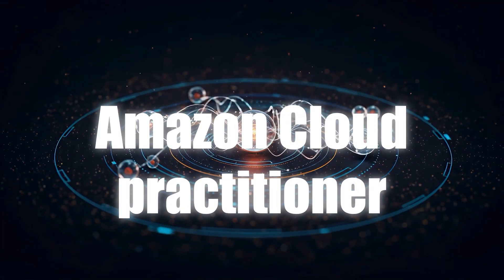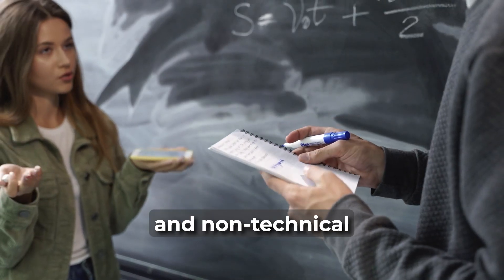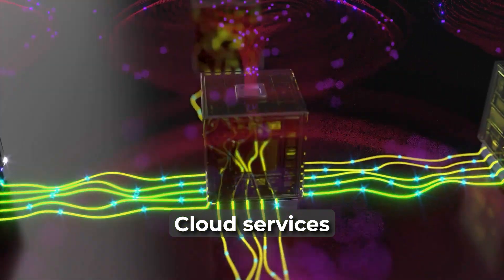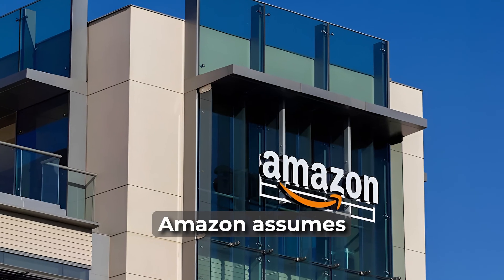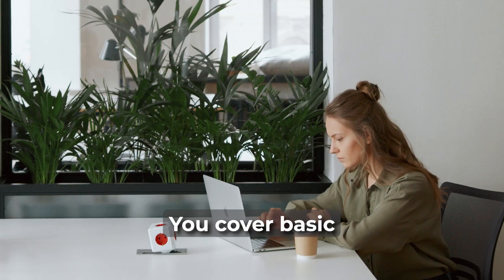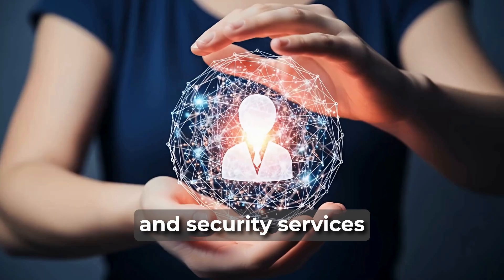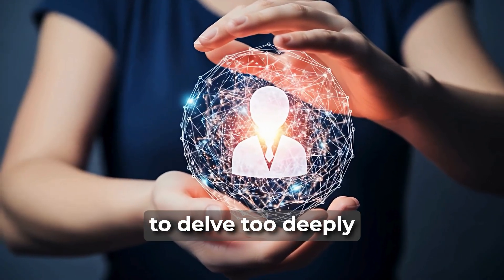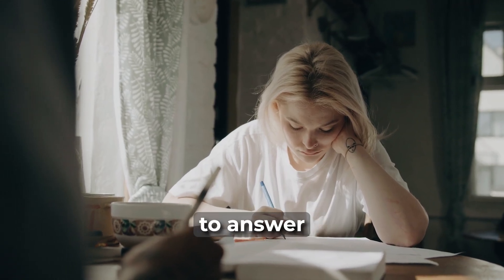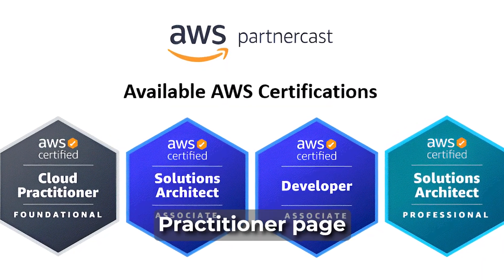Amazon Cloud Practitioner: Don't let the exam title put you off. This exam is a high-level overview and non-technical, meaning you won't be expected to configure Amazon cloud services or technology. Amazon assumes no prior cloud or IT experience, so you're essentially starting from scratch. You cover basic cloud concepts, learn about their billing model, support tiers, and security services without having to delve too deeply. The exam is 90 minutes with 65 questions to answer, and it will set you back $100.